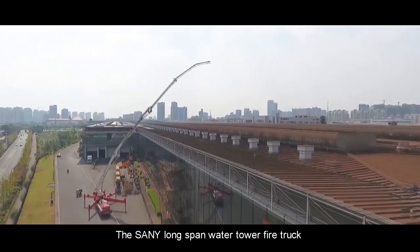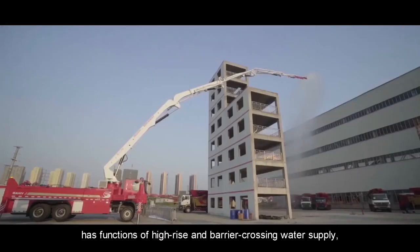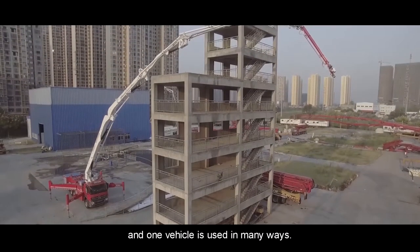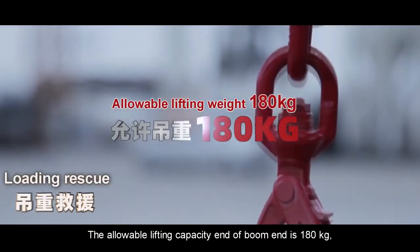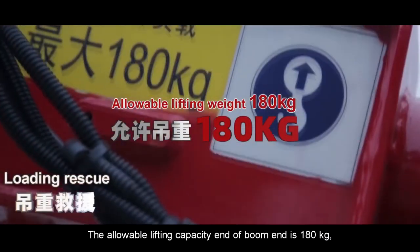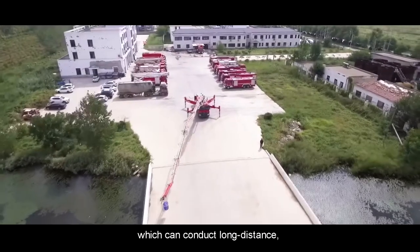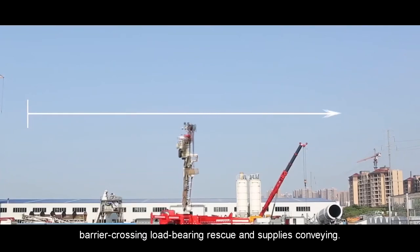The Sany Long-Span Water Tower Fire Truck has functions of high-rise and barrier-crossing water supply, and one vehicle is used in many ways. The allowable lifting capacity at the end of the boom is 180 kilograms, which can conduct long-distance barrier-crossing load-bearing rescue and supplies conveying.